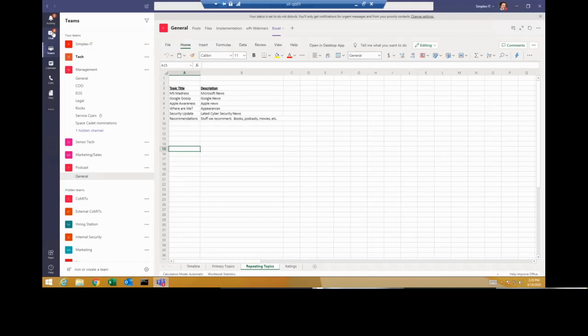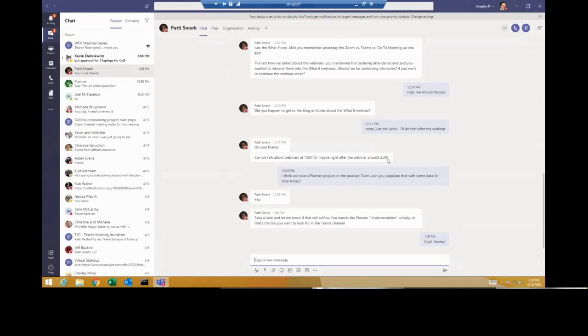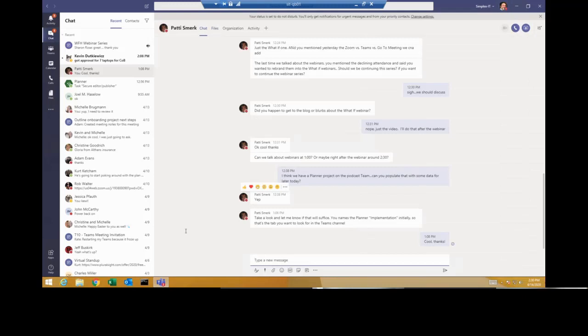In an individual chat — for example the chat Patty and I have — I can do an audio call, a screen sharing session, or add files. If I had a file I wanted to review with her, I'd just drag and drop it in, then we can open it and work on it and chat together. I don't have to schedule a meeting ahead of time — we can do it on demand very easily.